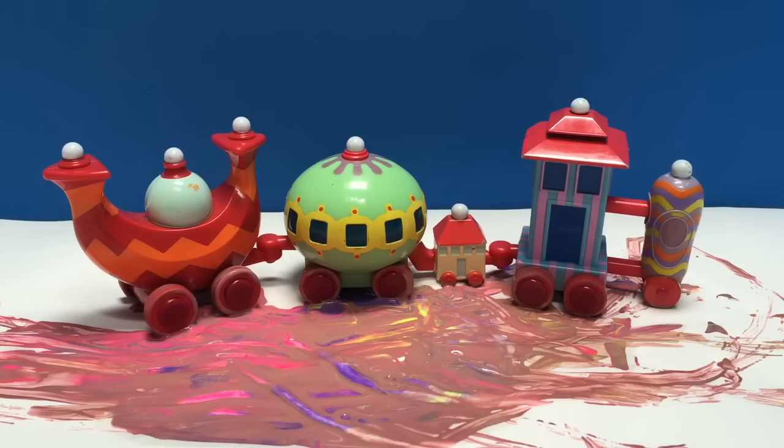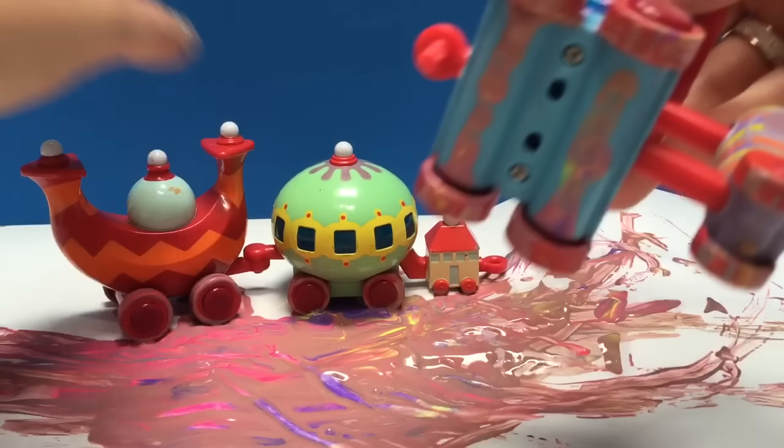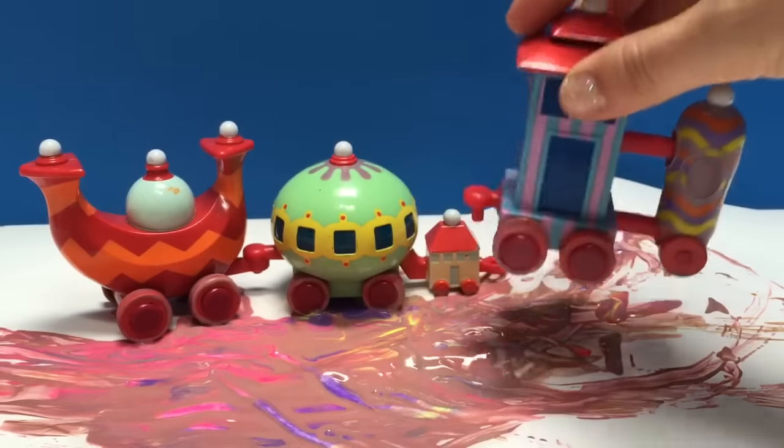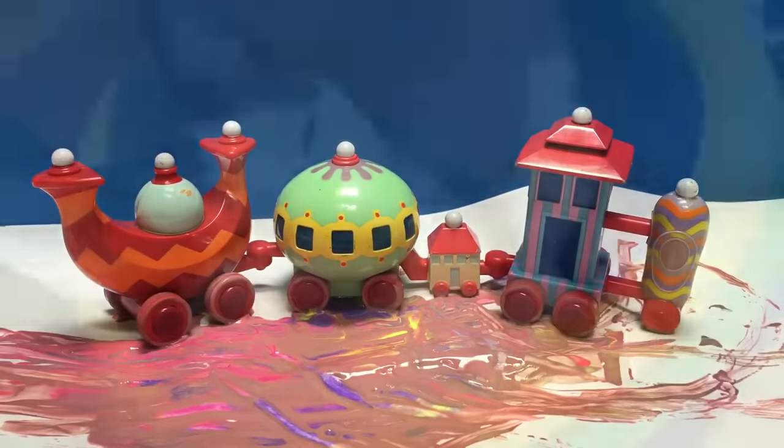Hello and welcome to Tiny Treasures. We were just mixing paint with the Ninky Nong and the Ninky Nong got all dirty. Look at the Ninky Nong's wheels. Time to give the Ninky Nong a bath. We're gonna have to use the big pool for the Ninky Nong.